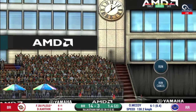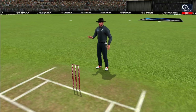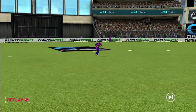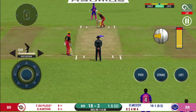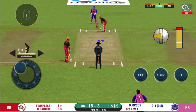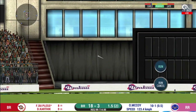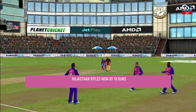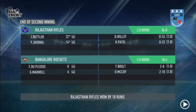Bang! Into the gap for four. Can he do it again? Not a good shot — the field was set up for that and the batsman fell right into the trap. The players shake each other's hands as the match concludes.